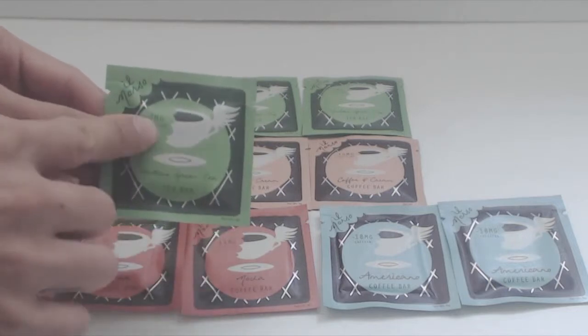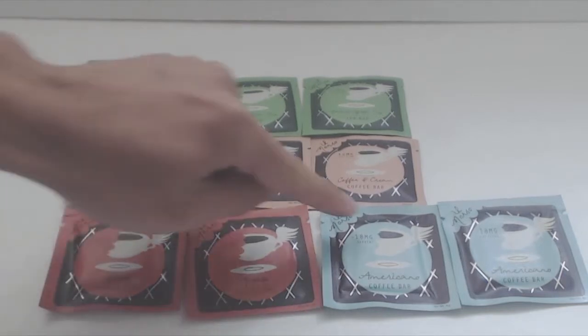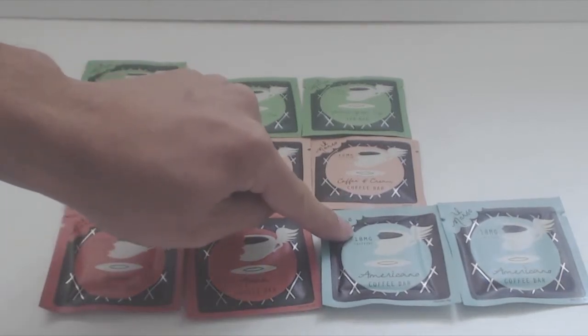The green tea has the least caffeine at 7mg, coffee with cream has 16, mocha has 14, and americano — which is espresso — has 18mg.